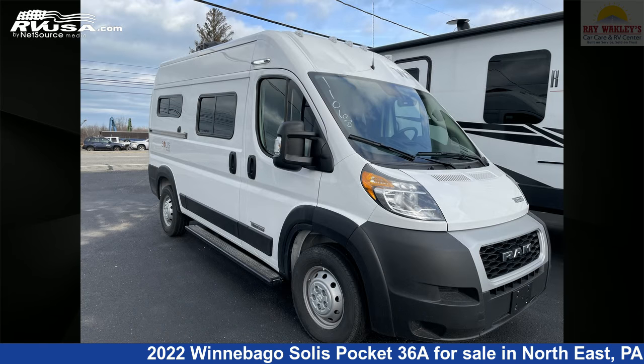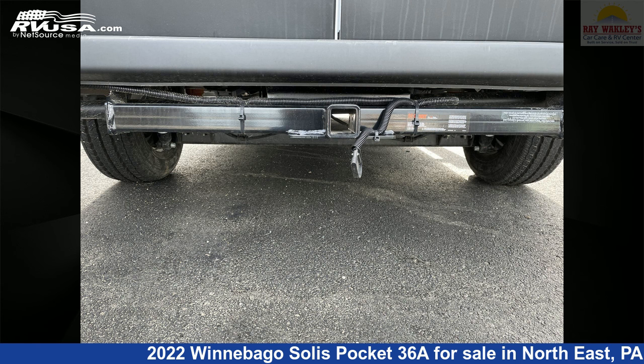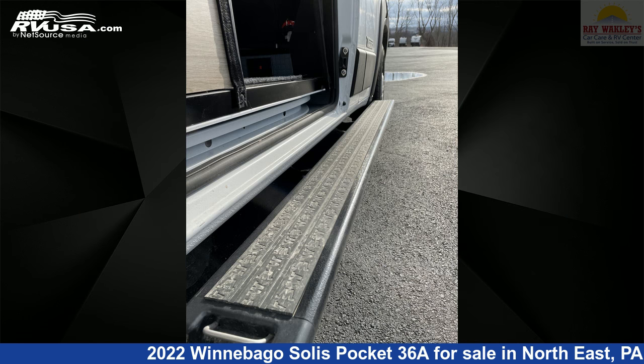This new Winnebago is 17 feet 10 inches in length and features sleeps 3, CO detector, LP detector, external shower, refrigerator, air conditioning, auxiliary battery, smoke detector, and 20 gallons fresh water capacity.